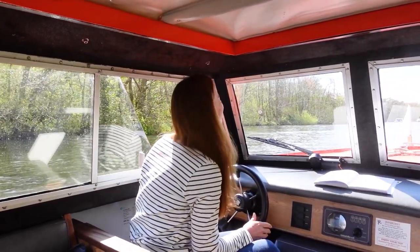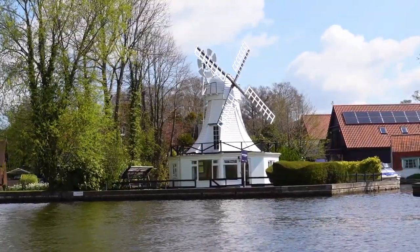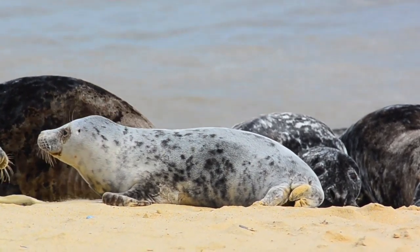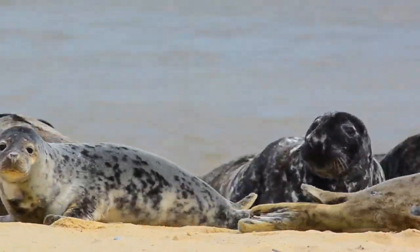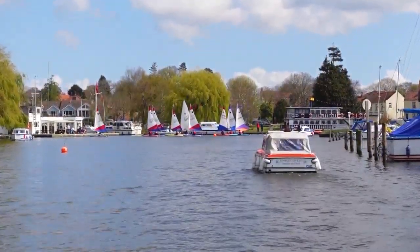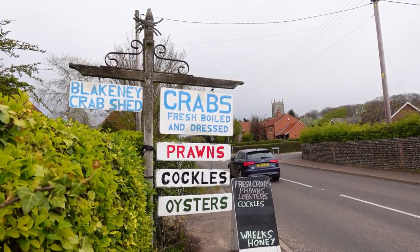Welcome to the beginning of my five-part mini-series showcasing some of the best adventures that Norfolk has to offer. Set in England's East Anglia, it's home to plenty of wildlife, a breathtaking coastline, the Norfolk Broads National Park, and some pretty tasty food to boot.